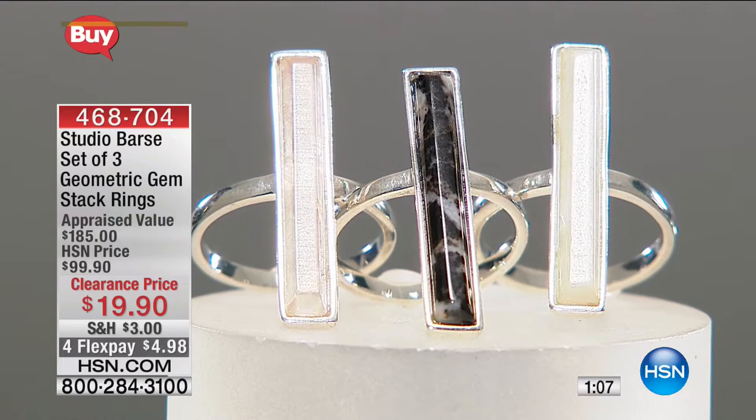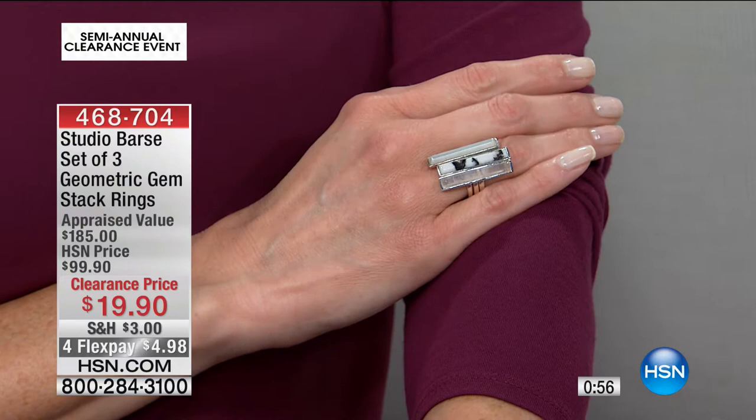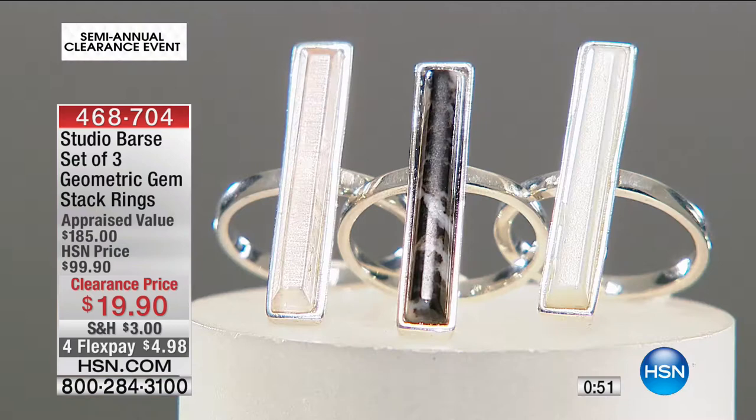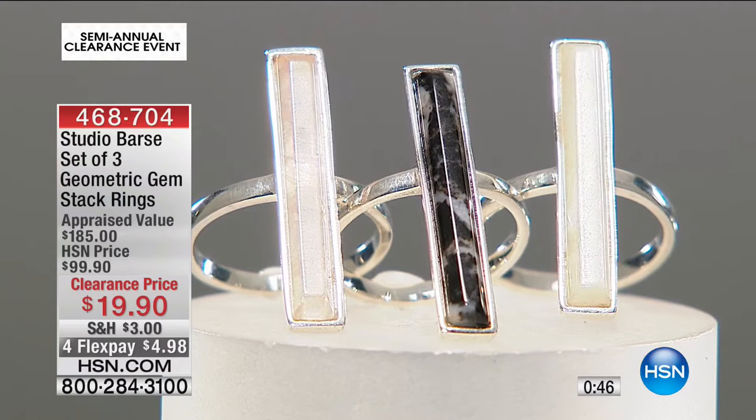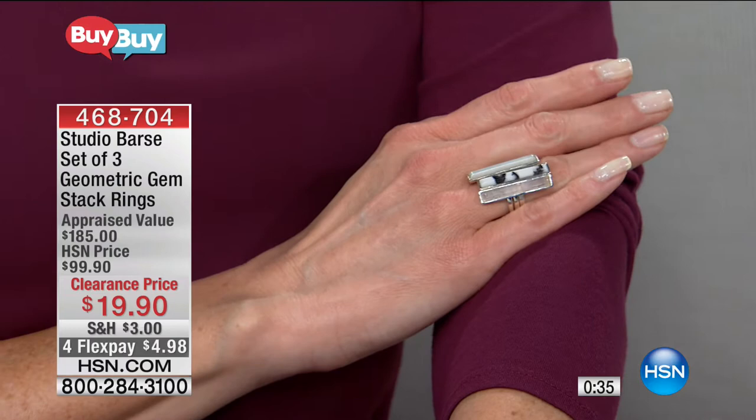You get the zebra jasper, the rose quartz, and on top of that, that gorgeous white stone all the way through. Much like I was saying with the turquoise, no two will be absolutely identical — and that's the best part, you can change this up. The length is one and three-sixteenth inches. Look how this stacks up — you just saw one individually, you put three side by side, break them up.